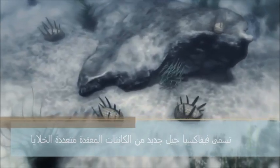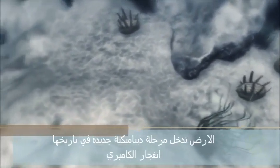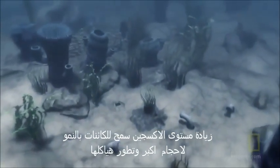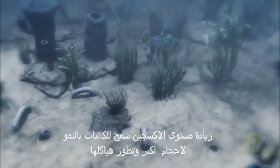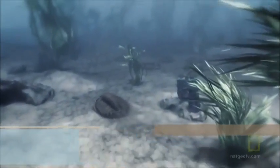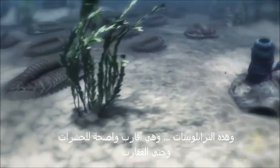540 million years ago, in an ocean full of oxygen, those primitive bacteria have evolved. It's called Wiwaxia. A new generation of complex multi-celled organisms emerges. The Earth enters one of the most dynamic periods in its history: the Cambrian explosion. Increased oxygen levels allow creatures to grow larger and develop bony skeletons. There are worms, sponges, and trilobites — distant relatives of insects, lobsters, even scorpions.